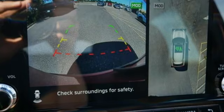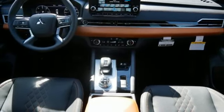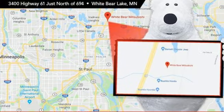Memory exterior door mirror settings, streaming audio, active grille shutters, inductive device charging, and heated leather bucket seats.